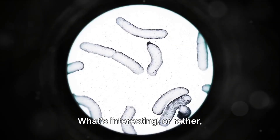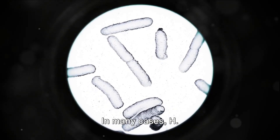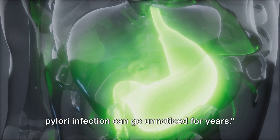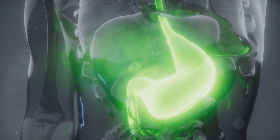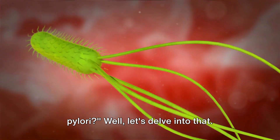What's interesting, or rather disconcerting, about this tricky little bacterium is that it often lies dormant. In many cases, H. pylori infection can go unnoticed for years. So, how does one get infected with H. pylori? Well, let's delve into that.